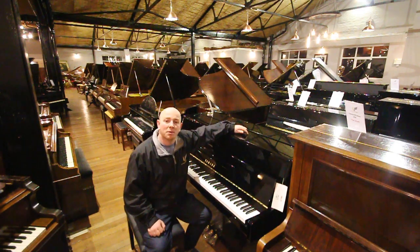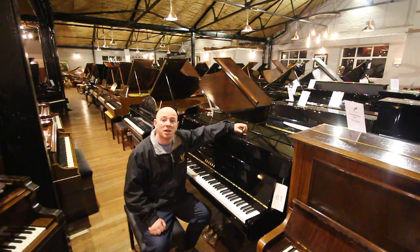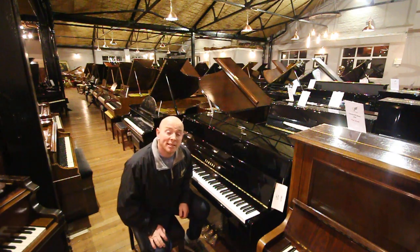Hello Fox Island, thanks for watching. We're Sherwood Phoenix Pianos, www.sherwoodphoenix.co.uk is the website.